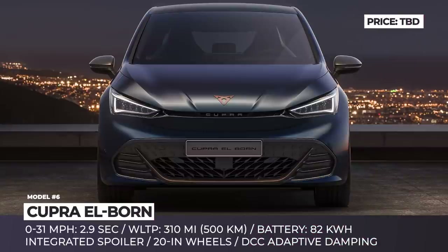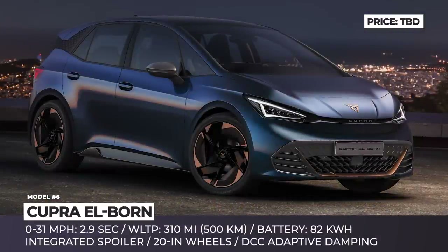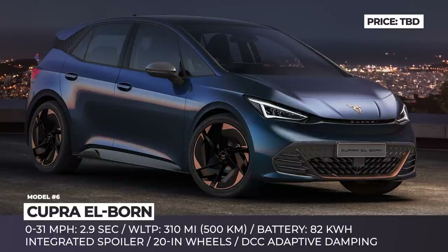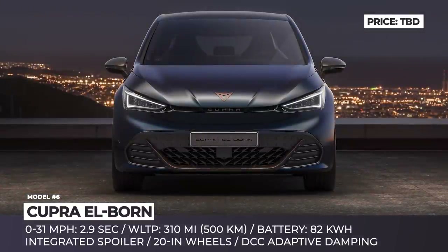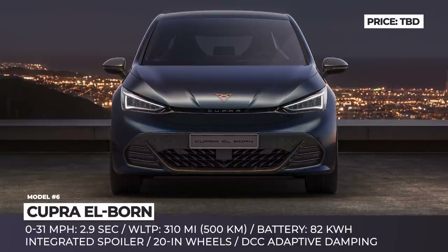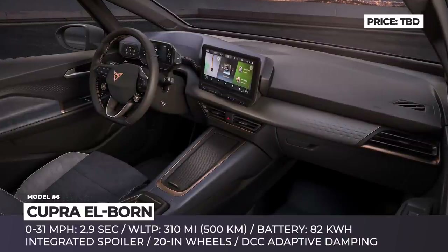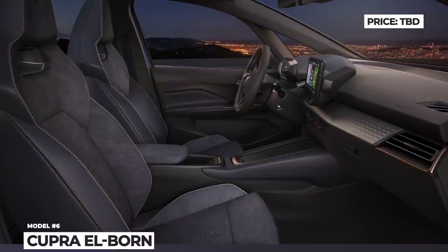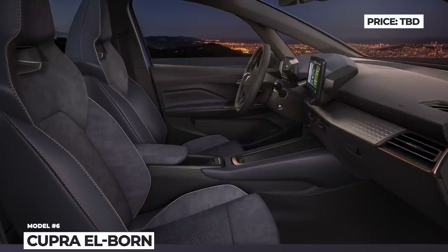Cupra Born. Originally revealed as the Seat Born concept, the sporty hatchback has now migrated under the Cupra performance brand. The model was announced for production in 2021, becoming the world's first mass-produced electric hot hatchback. The newcomer is built on the MEB platform with an 82 kWh battery pack and a rear-mounted electric motor. The manufacturer disclosed a range of around 276 EPA miles or 500 WLTP kilometers. The Cupra Born also offers a 0-to-30 mph acceleration of 2.9 seconds, VW Group DCC adaptive damping, and a dedicated button to unleash all available power.